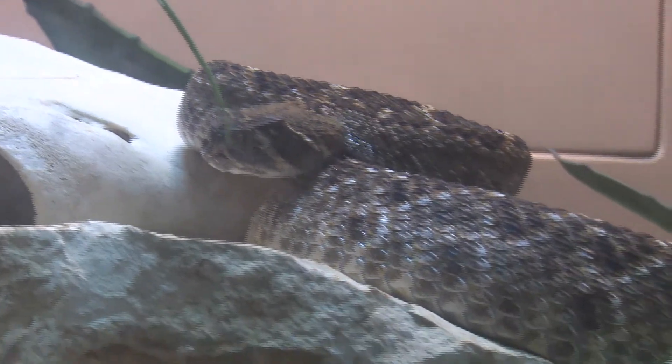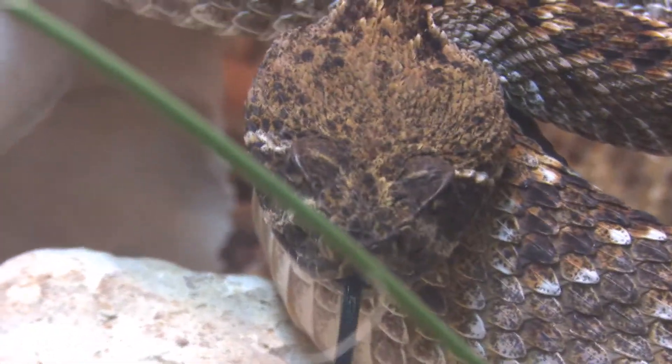When the temperature is warm, the snakes are active, and they're active during daylight hours. As we get further into summer and the temperatures get up to 100 degrees, that's too hot for snakes and they become nocturnal.